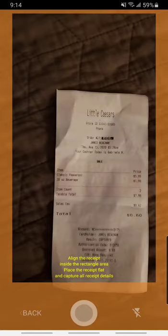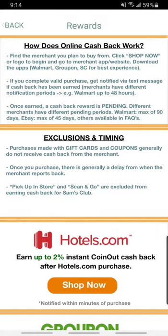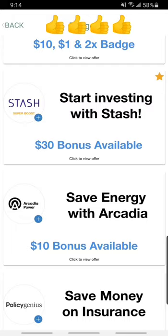The first app I use is CoinOut. What you do is you scan receipts of things you purchased. Here I did Little Caesars Pizza and it gives you coins — actual change. Like this one, I got like 10 cents or something. It's at the top there, 73 cents. It adds up, and then you can withdraw that into a gift card or whatnot. There are certain badges and things you can do through them to earn extra money.